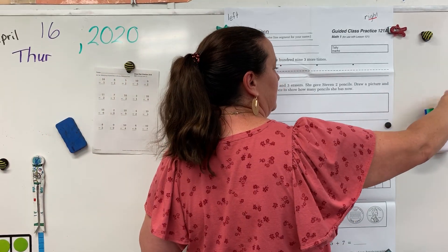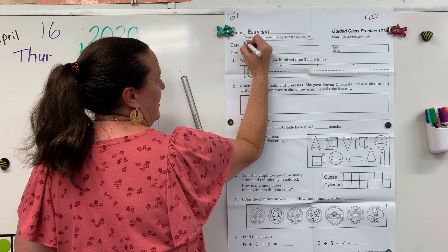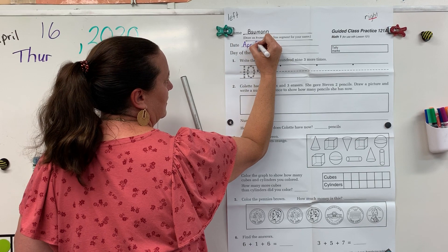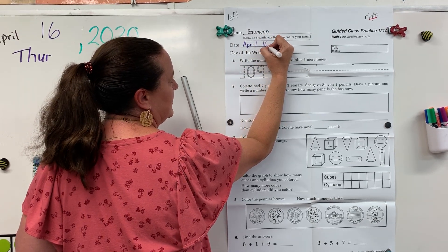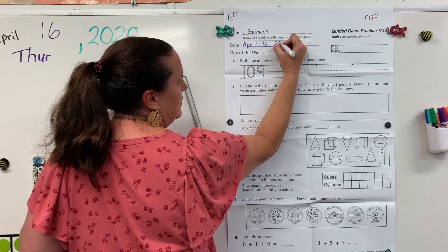Let's write the date. Uppercase A for April. Today is the 16th, so leave your space — 16, comma, leave the space. 2020.